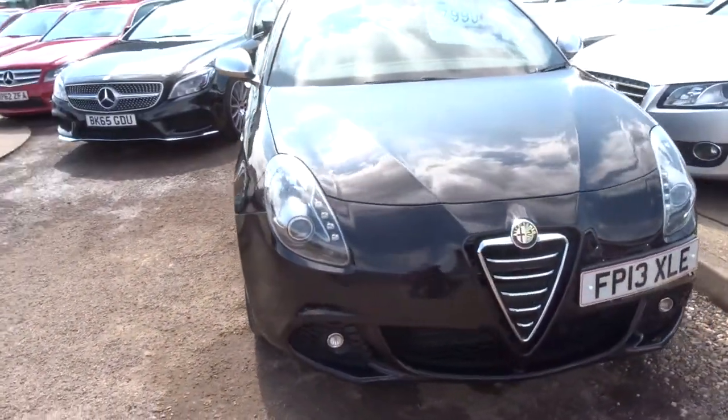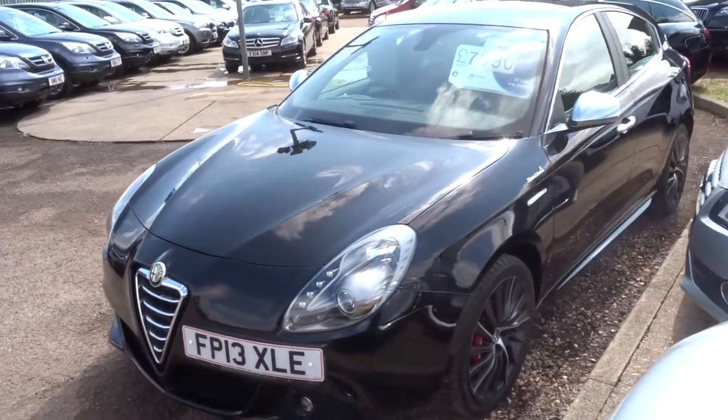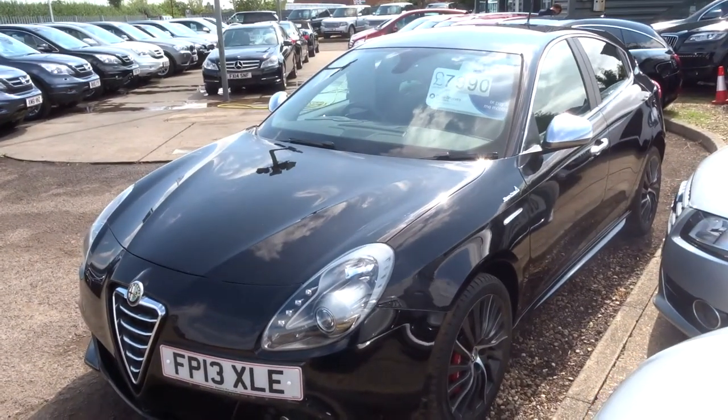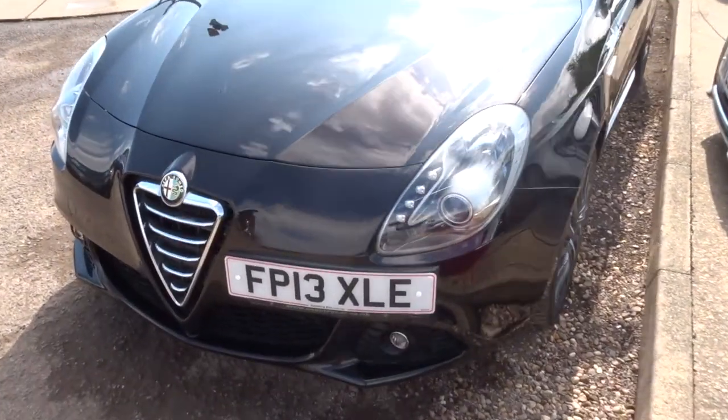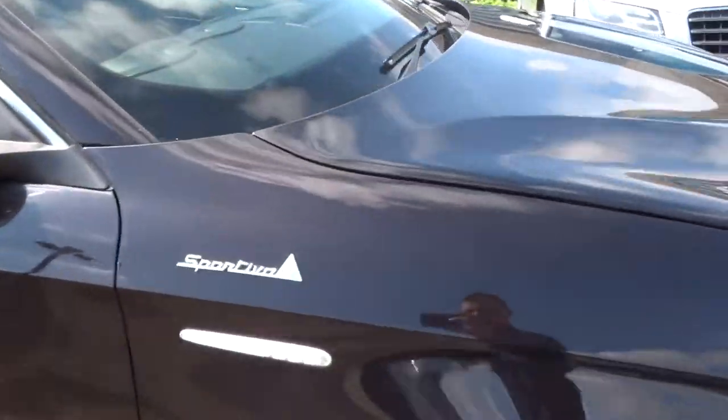We'll give you three months or a thousand mile warranty as standard. You can extend that up to four years at £300 or £500 a year, depending on the cover you wish to take out. If you'd like finance, we've got very competitive rates and can give you a quote on that.